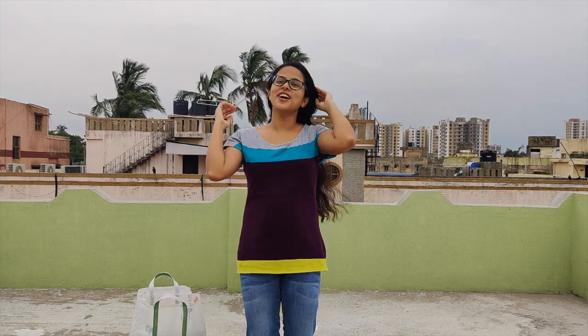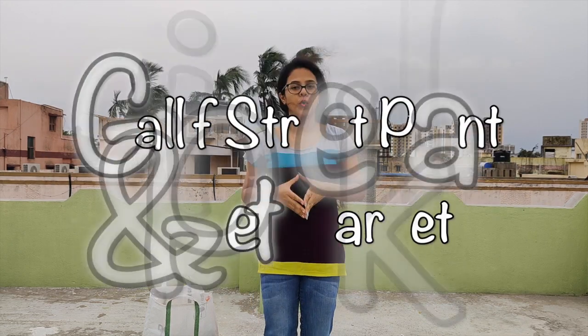Hello everyone, welcome to my channel Runa's Diary. As you can see, today I'm in a new place — I'm in my hometown Kolkata. My mom is doing the job of cameraman and she's completely smiling, so I can smile also during the video. I hope all of you are safe and staying at home during this COVID-19 situation. In this video I'm going to show you a very well-known place in Kolkata.